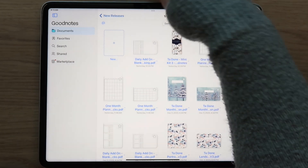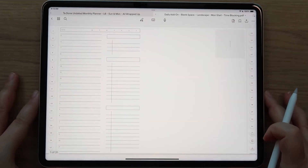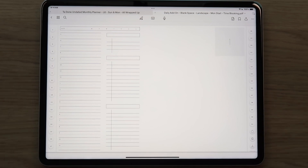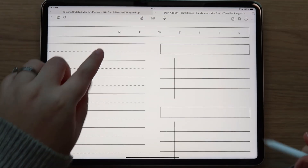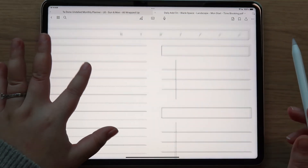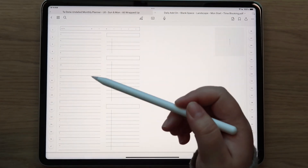This is the landscape version of the daily add-on. With the daily add-ons you receive both landscape and portrait, and you also receive both Monday start and Sunday start. The only thing that really changes is whether it goes Sunday to Saturday or Monday to Sunday up here. You also receive a time blocking option.